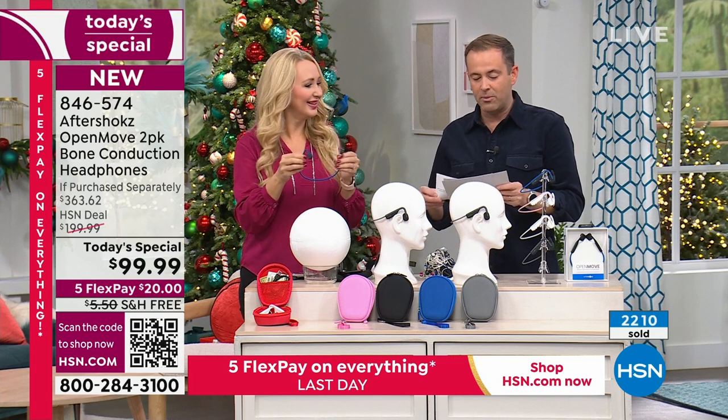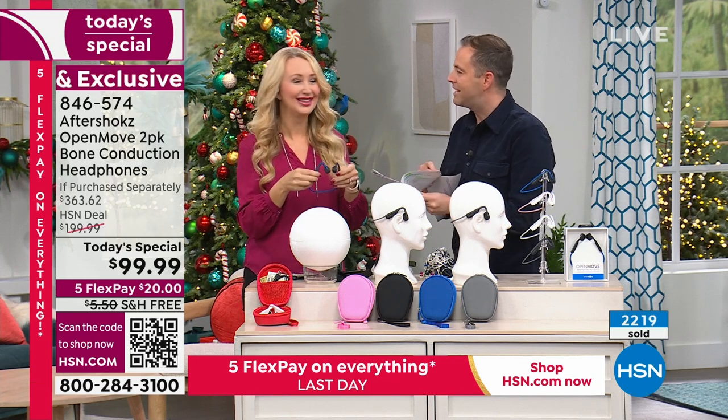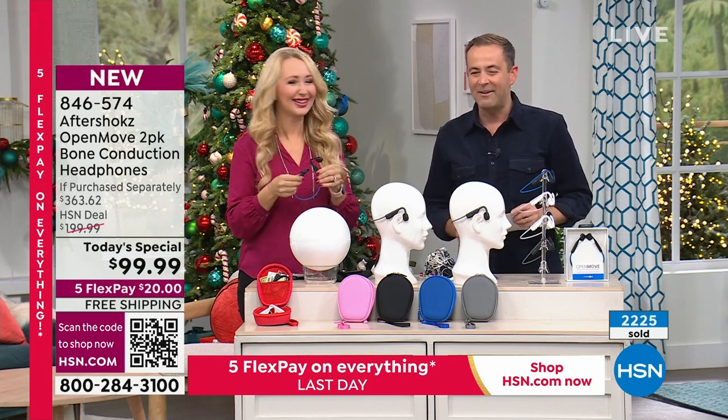Lori will be back for the next segment — another kind of BOGO situation with Samsung coming up at the end of this hour. The amazing Lori with a Samsung 2-pack coming up. Those cases are nearly gone — over 60% completely sold out, available in pink, black, blue, or gray. That's about to be removed from the set. Only 200 left in the black.